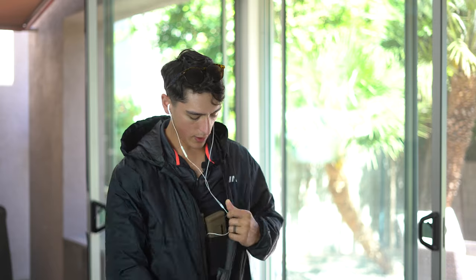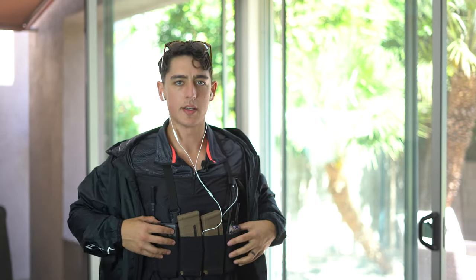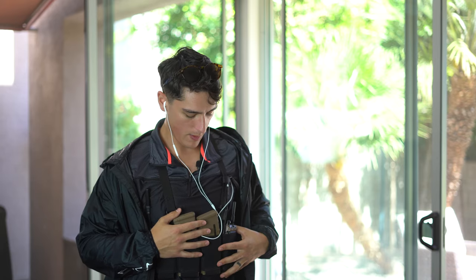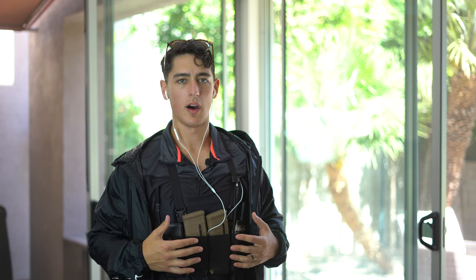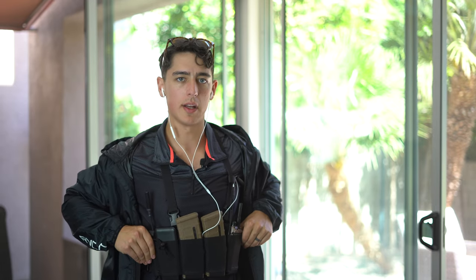Underneath this windbreaker, what I have is a Spiritist Systems Bank Robber. This is, in my opinion, the best low-vis chest rig you can buy. It's really lightweight and really slim to the body, so some of you skinny guys out there are going to have an advantage concealing more stuff. You basically have four pouches straight across the front and two smaller pouches on either side.